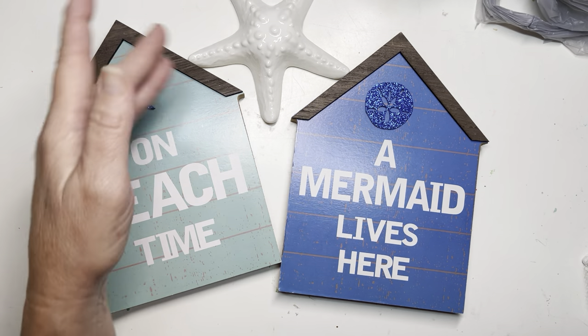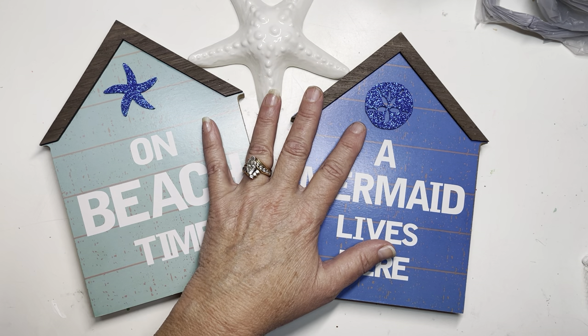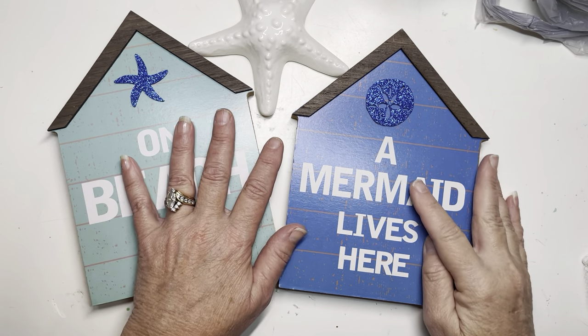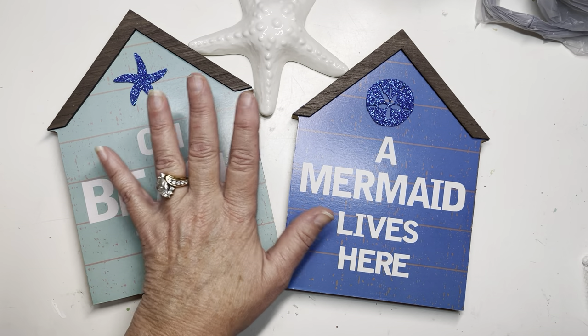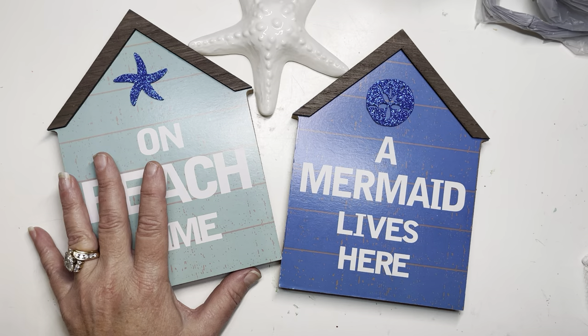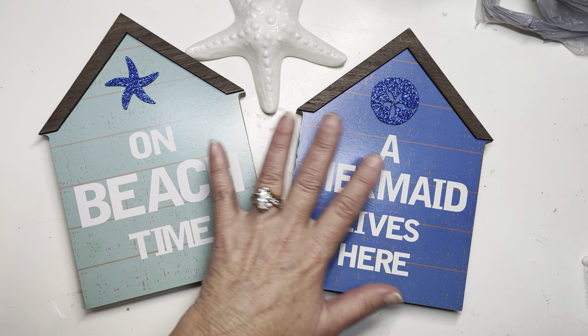Friends, it's Kelly and today I got naughty at the Dollar Tree! Welcome to my channel. I have a Dollar Tree haul and it is all things nautical. I am so in love with all of the mermaid, starfish, seahorses, ocean beach nautical theme that they have out right now. It is absolutely one of my favorite themes ever.